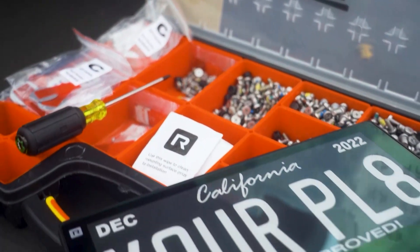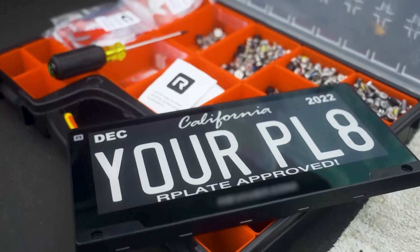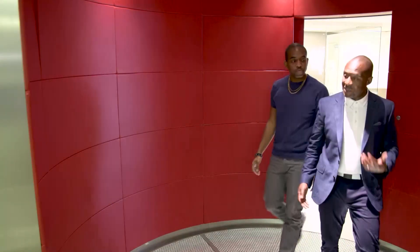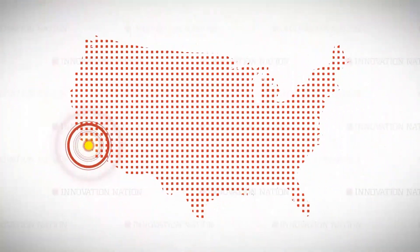But this man, Neville Boston, thought of a way to bring the licensing of vehicles into the digital age. I met up with Neville in Los Angeles to learn how his company, Reviver, is doing just that.